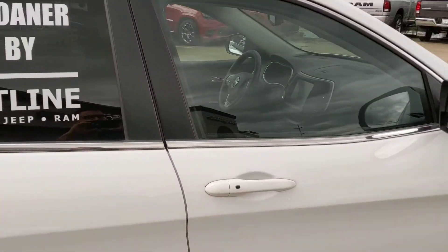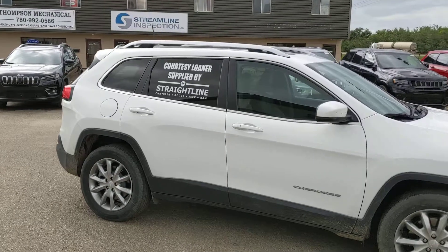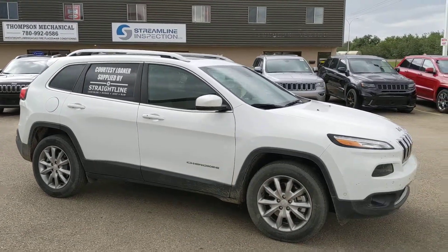Lane departure, blind spot detection — this Cherokee is gonna have it all, full load Limited. You've also got the nice sunroof and it looks great in bright white.